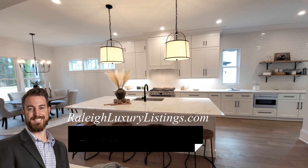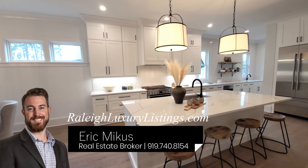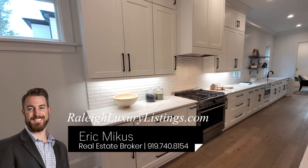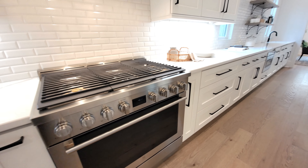And if you're considering making the move to Raleigh, North Carolina, my name is Eric Mikus. I'm a local real estate agent here. I've been helping buyers just like you buy and sell real estate in the Raleigh and surrounding areas for the past seven years. If you're making the move, go ahead and reach out. Happy to help you out.